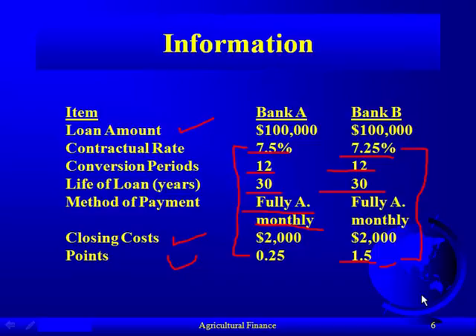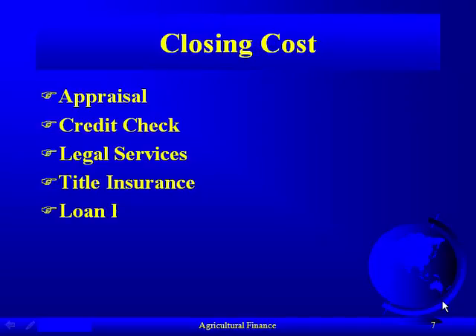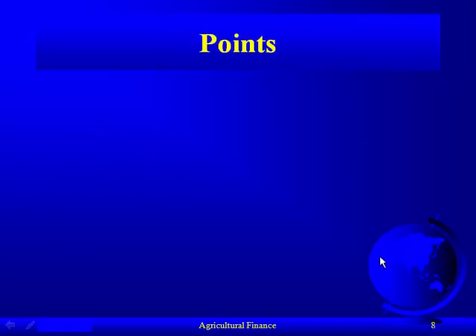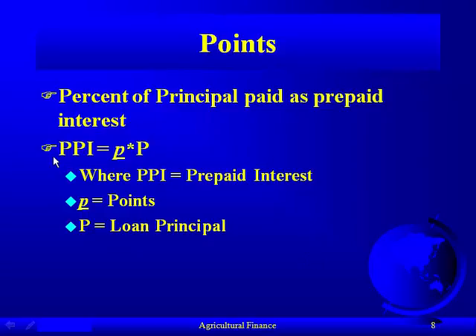Closing costs include appraisals, credit checks, legal services, title insurance, loan fees, surveys, and bank fees — there's a whole two pages of things that could possibly be charged. Points are a percent of the principal paid as prepaid interest. The formula is: PPI (prepaid interest) equals p (the points percentage) times P (the loan principal). The prepaid interest is simply the points multiplied by the amount of money you're going to borrow — nothing complex about that.